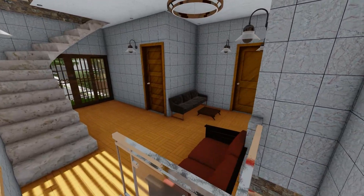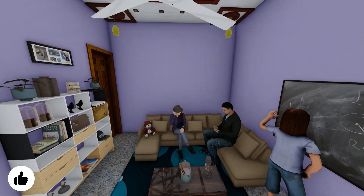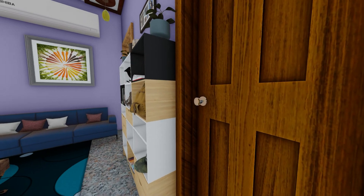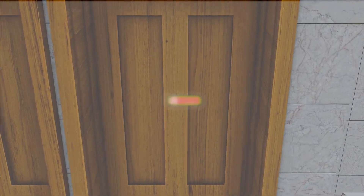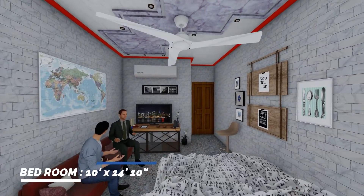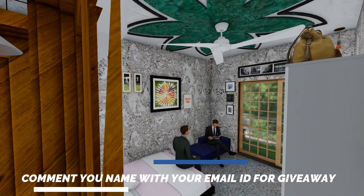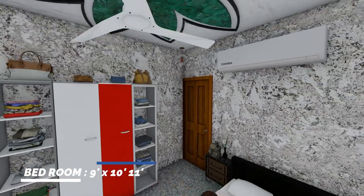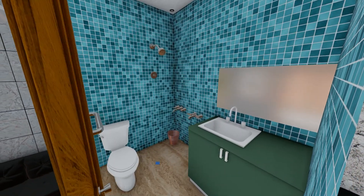The first floor consists of two bedrooms with a guest room, or you can change one bedroom into a kitchen. The guest room is 10 feet by 9 feet and 4 inches, with an attached bathroom of 5 feet by 3 feet and 5 inches. The bedroom is 10 feet by 14 feet and 10 inches, with an attached balcony. This space can also be used as a bedroom or kitchen, with an area of 9 feet by 10 feet and 11 inches. The bathroom is 5 feet by 7 feet.